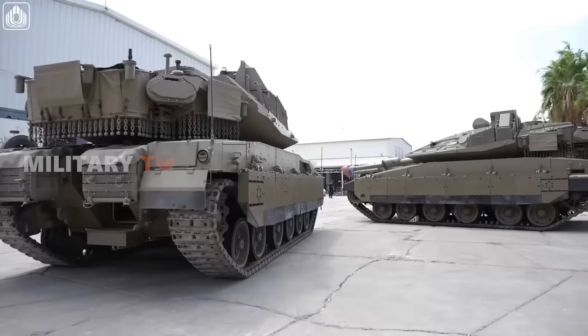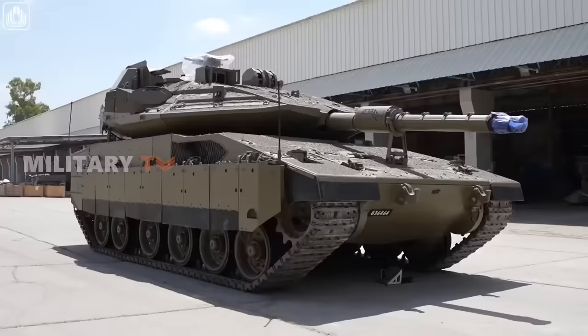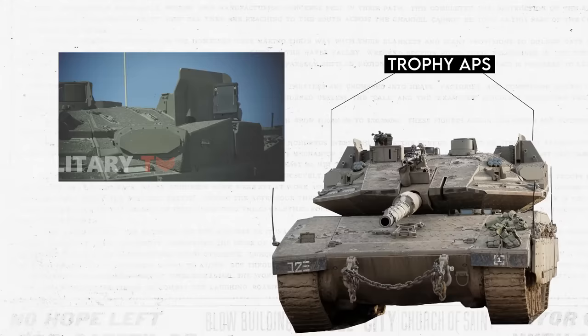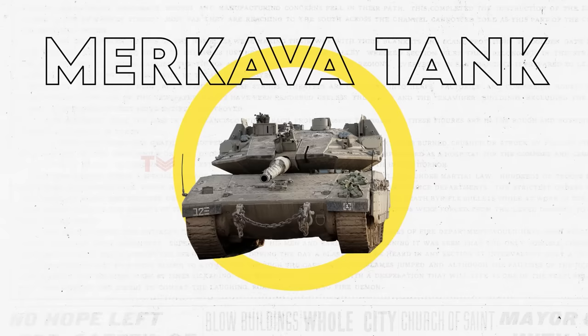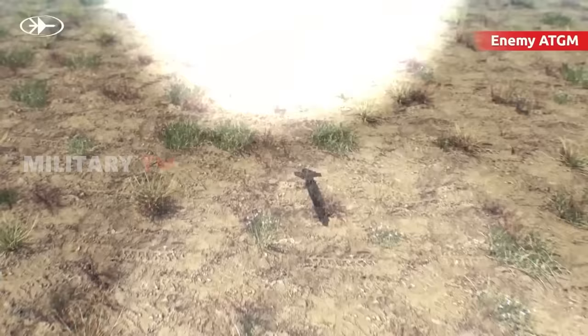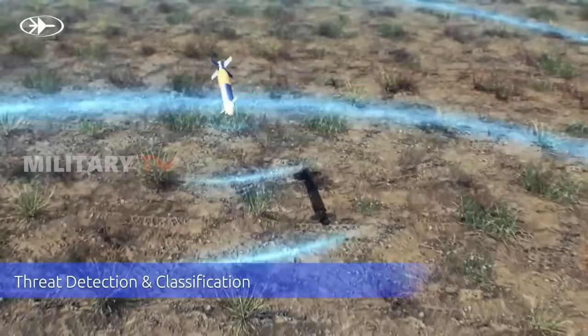More importantly, the tank boasts an advanced protection system. Featuring the Trophy Active Protection System, also known as the Windbreaker Missile Defense System, developed by Rafael, the tank boasts a sophisticated defense against various threats, including drones and missile threats. The system employs radar detection to identify incoming missiles, predict their paths, and launch countermeasures, effectively diverting the missiles away from the tank. This advanced protection system significantly enhances the tank's survivability in modern combat scenarios.